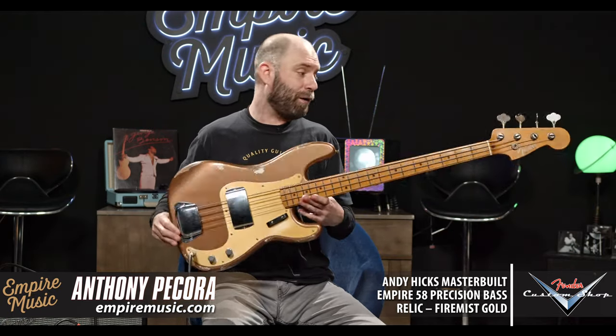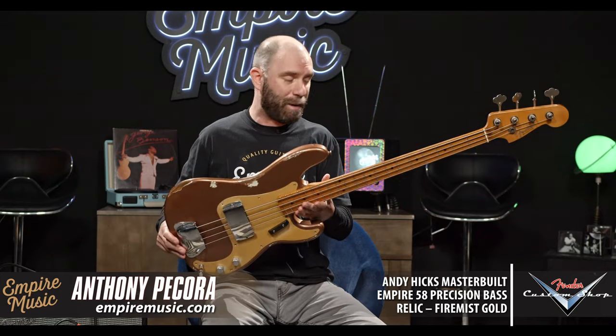Amazing. A really magnificent instrument from the Fender Custom Shop — Master Builder Andy Hicks, Firemist Gold, truly a one-of-a-kind instrument. Again, when we place these orders, we don't tell the master builders what color to do or what kind of relicking to do — just do your thing with an instrument. It's our platform, but it's a blank canvas for them. So you're really getting a piece of art — a piece of very playable art that sounds amazing — from Empire Music.